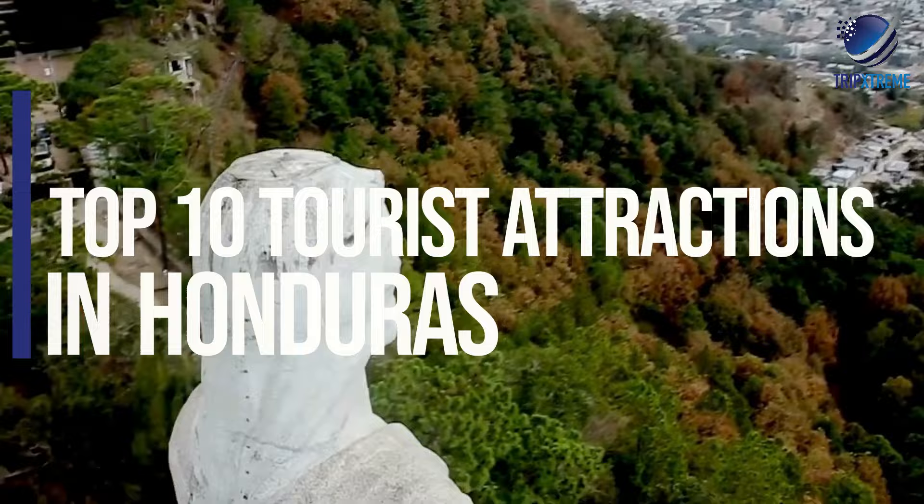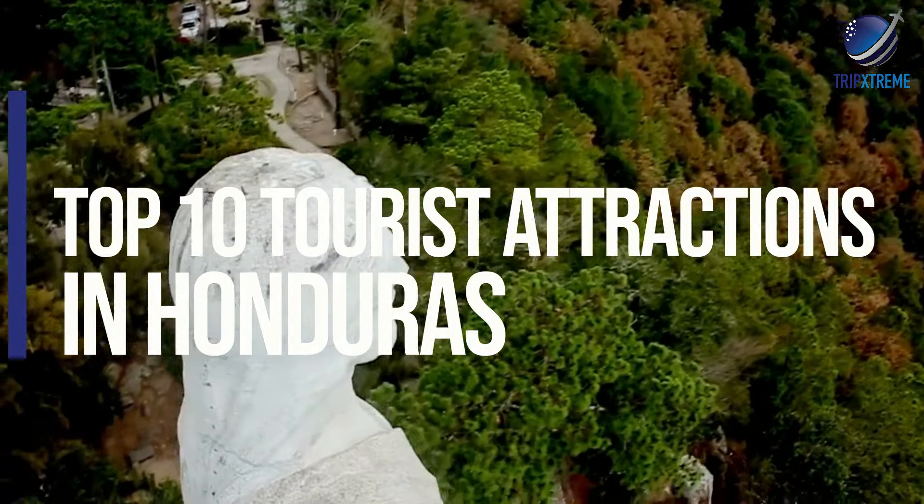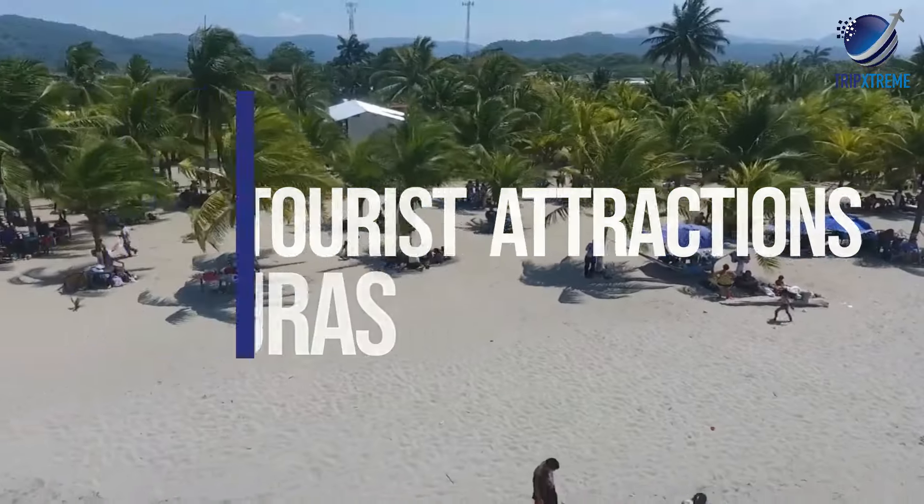In this video, we're going to be taking a look at the top 10 rated tourist attractions in Honduras.